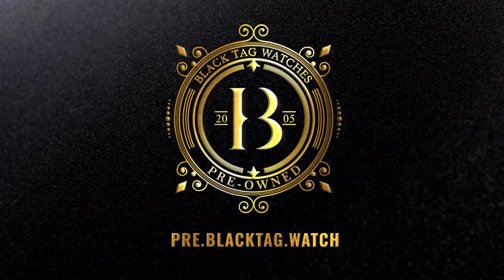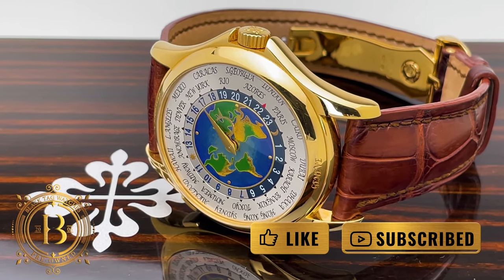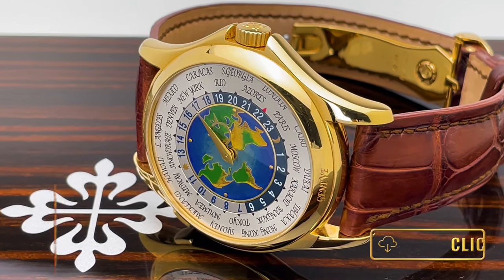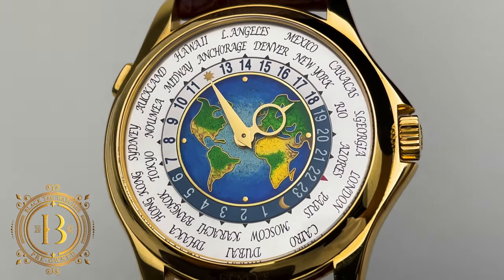Welcome everyone to another quick look by blacktagwatches.com. If you like our videos please hit like and subscribe to our channel to be up to date with the latest releases, and if you would like more information on this timepiece all you have to do is click on the link below.